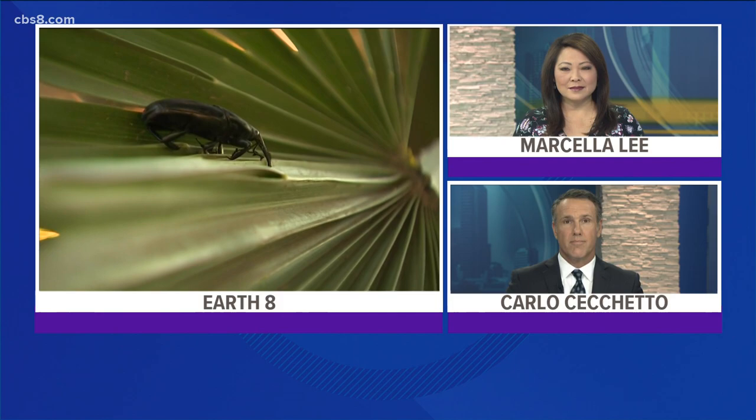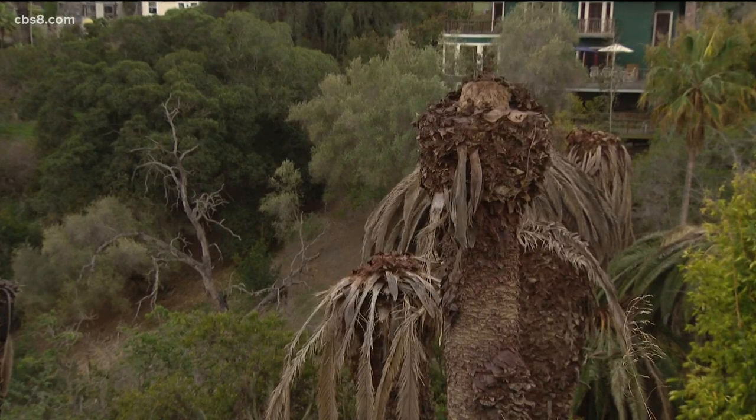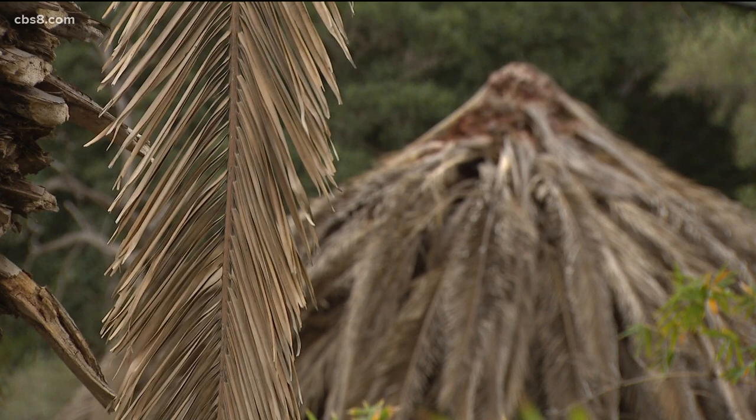Palm trees are iconic with Southern California, but there are palms like this that are dying around the county in Southern California. It's all due to the South American palm weevil. Researcher Mark Hoddle from UC Riverside estimates that more than 10,000 palm trees have been killed so far by the South American palm weevil.